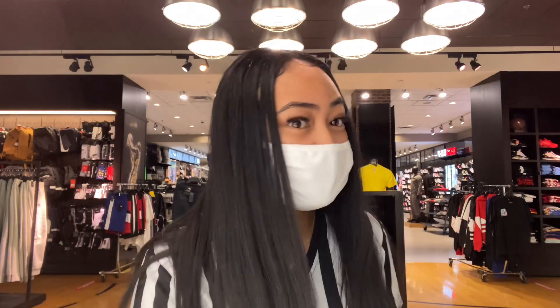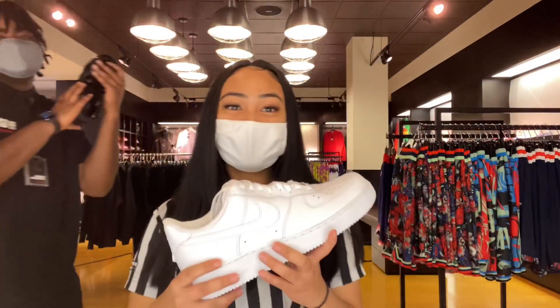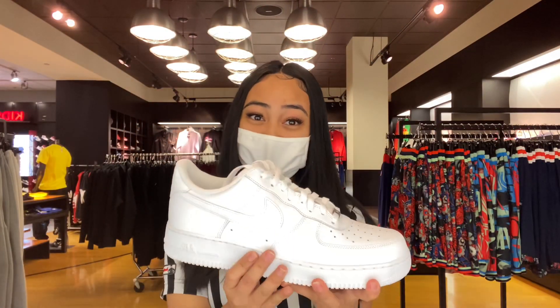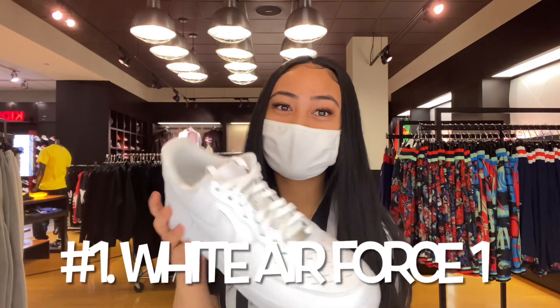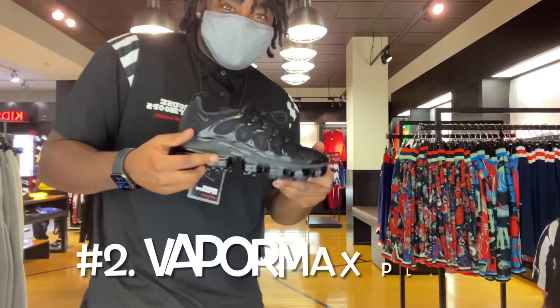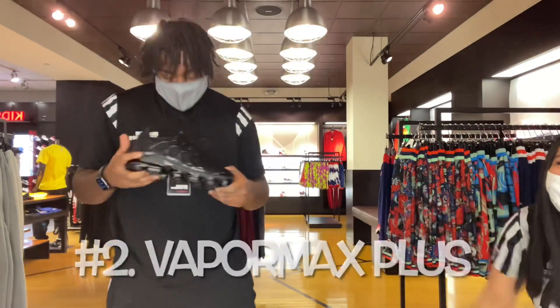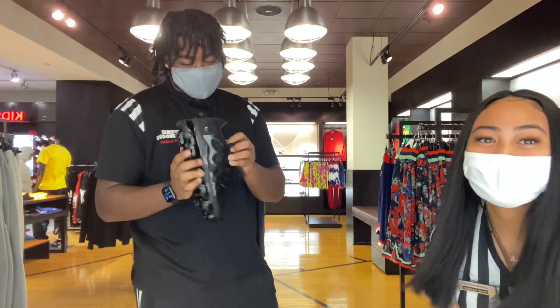The first shoe is gonna be the Air Force One. This is a size 13 — these are the all-white Air Forces. This is the number one shoe that we sell. And number two, these are all-black Air Max Plus, size nine.